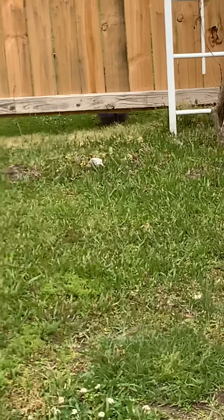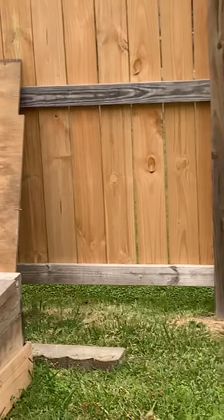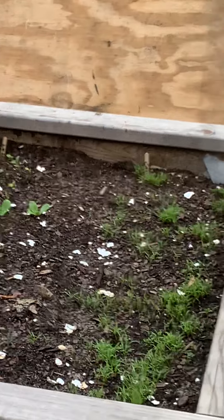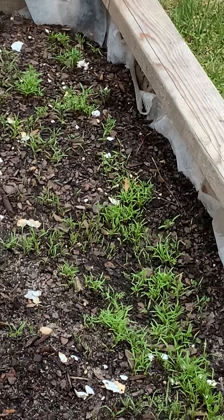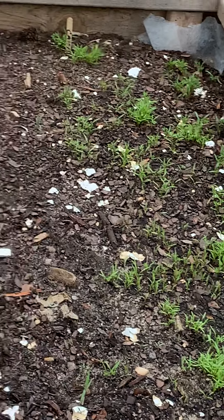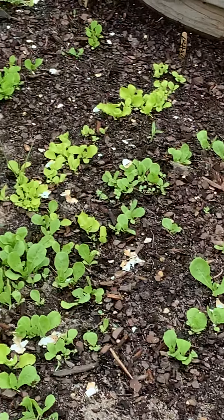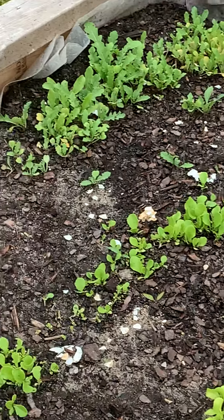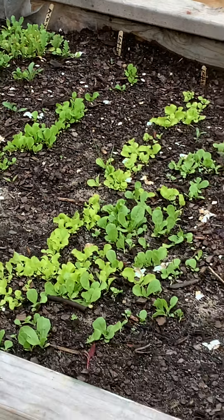One of my grandsons wants to plant honeydew and one wants to plant watermelon, so I'm gonna let them do that. Here's my garden bed, you guys — this is week three. Carrots! Look at that — all salads, look at them!